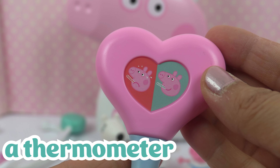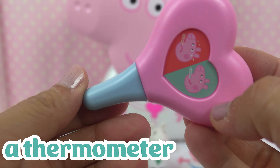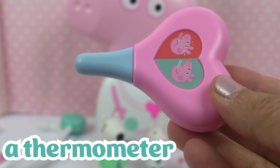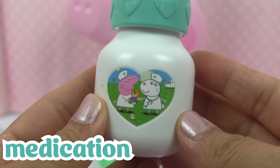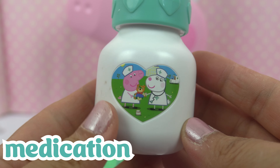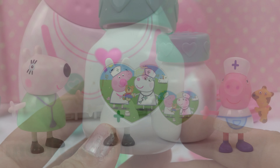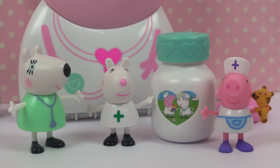They also need a thermometer to see if the patients have fever. They also need medication. Here's Peppa and Susie as nurses. This whole team works in a hospital.